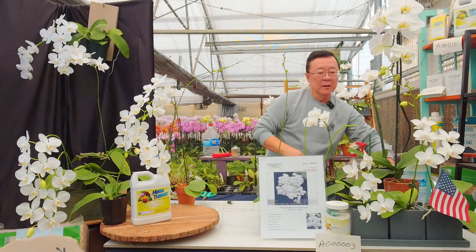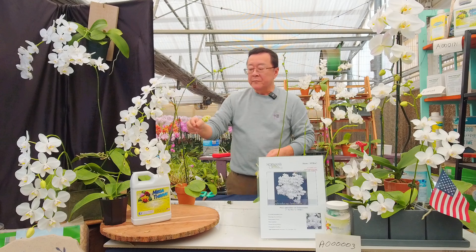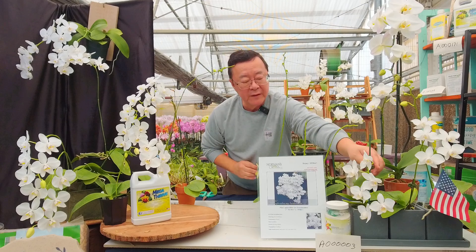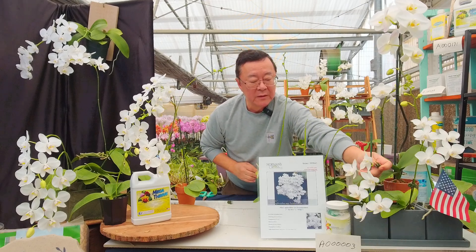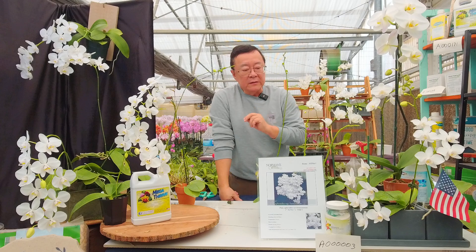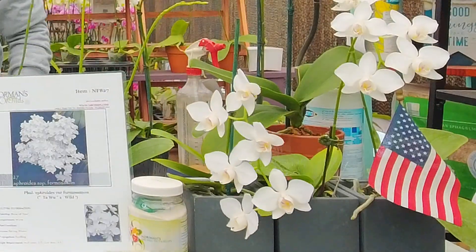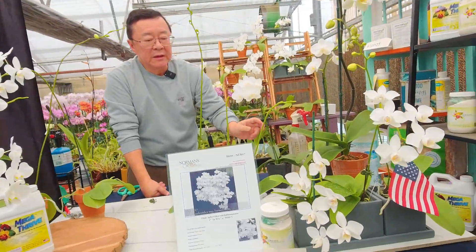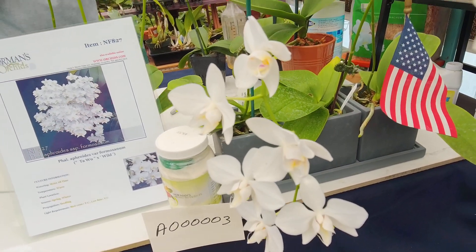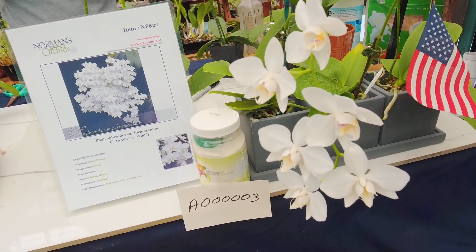You'll also notice that genetically this species gives you a really long, narrow, arching spike. The flower spike is also a very bright jay green, just like the leaf. And looking inside the lip — the characteristic for this species is that the column inside the lip has two or three striking markings, which is also a characteristic of formosanum.